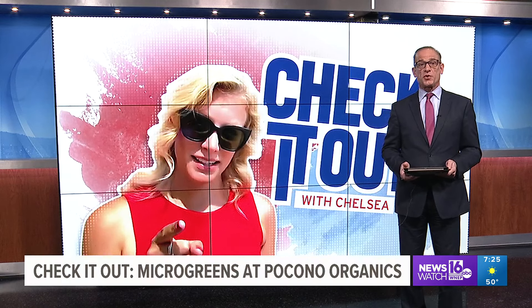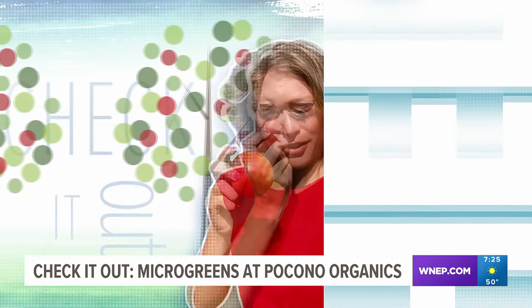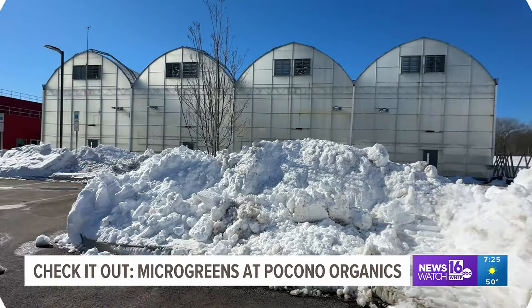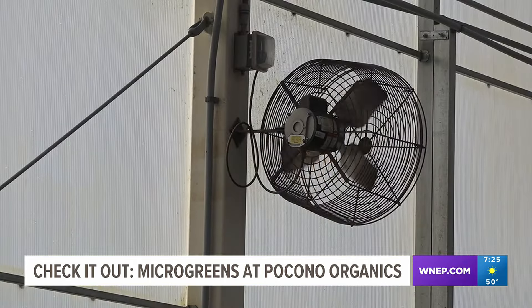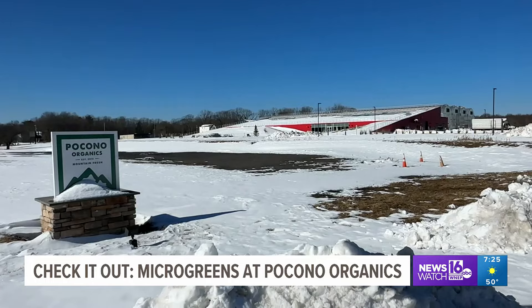In the dead of winter, there's a place where the temperatures are always hot and humid. Newswatch 16's Chelsea Strube checks out Pocono Organics in Monroe County. The piles of snow outside the greenhouses are a sure sign of winter, but all signs inside point to a warmer, more humid setting. Pocono Organics is a regenerative farm and greenhouse in Tunkhannock Township, right next to Pocono Raceway.